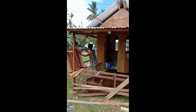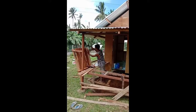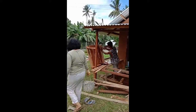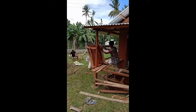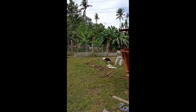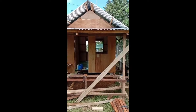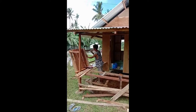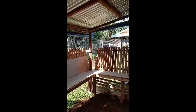Hi everyone, the seating area outside is in progress. Emma's filling the ground with sand to make it level. And it's looking quite good at the moment. This is our seating area outside the little hut.